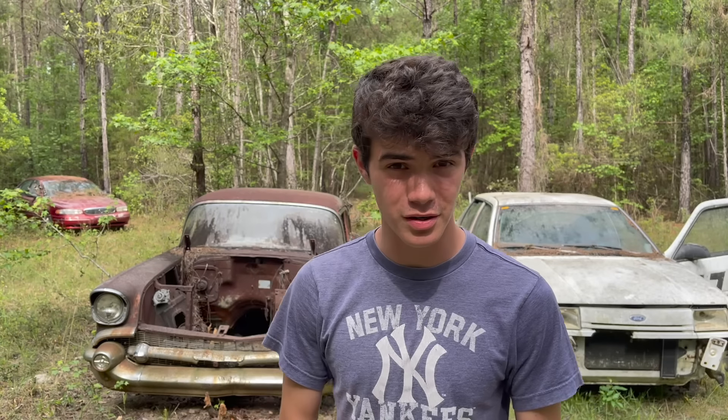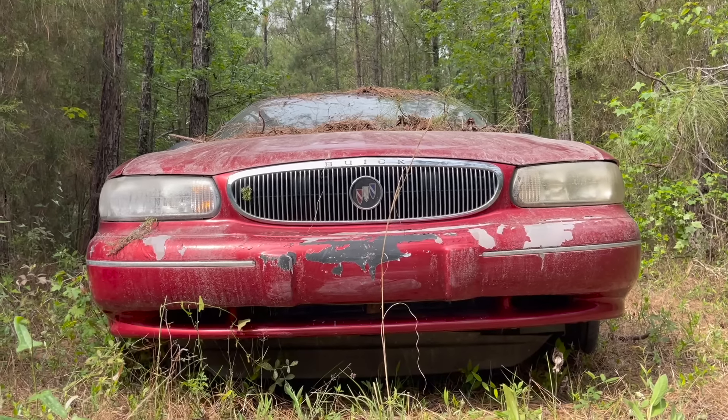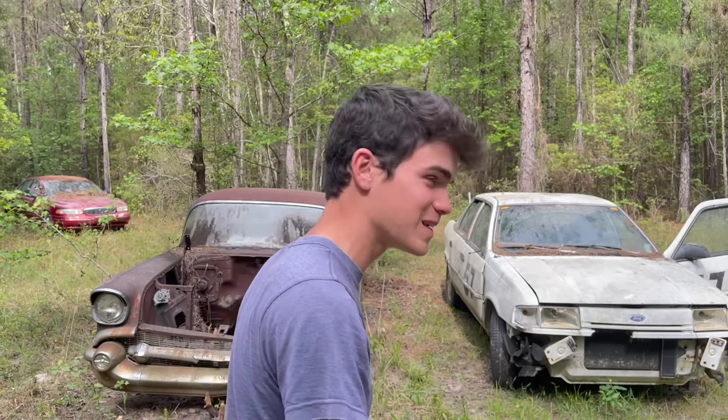Now that you've seen all the cars, it's time for me to make my choice on which one I'm going to live in, get running, and drive home and keep. I think this is a pretty obvious answer — one is definitely a lot better than most of the other cars out here. The Ford Tempo. This thing is a beast. We're going to get this thing running and drive it home. Hopefully I don't live here for too long — I think I could get it running within a couple days.